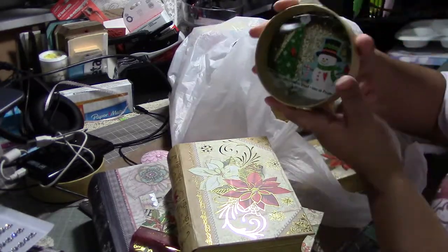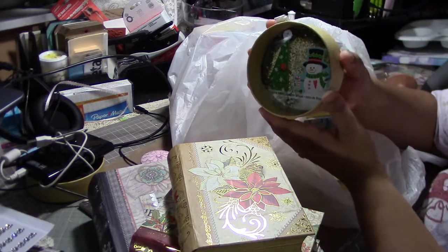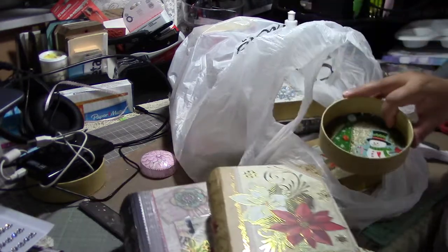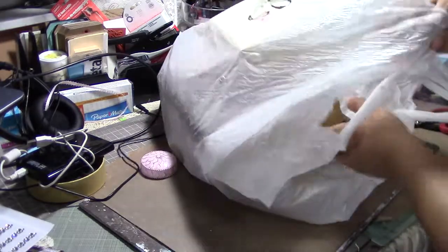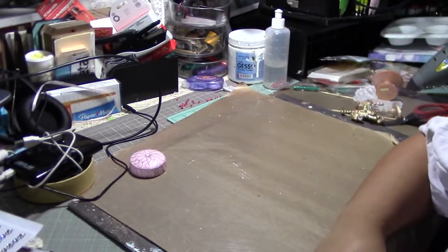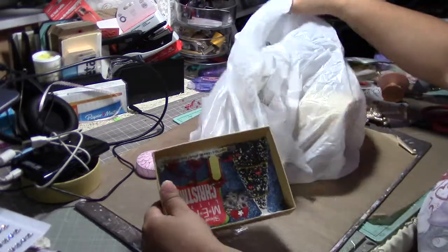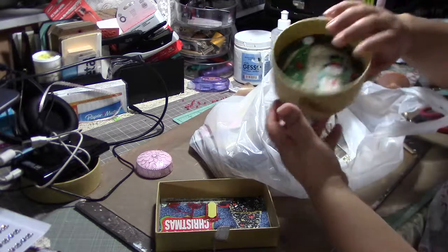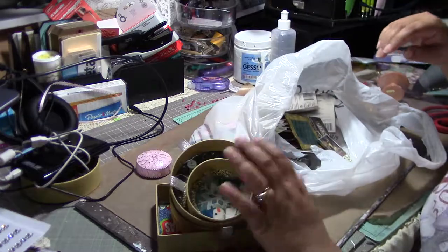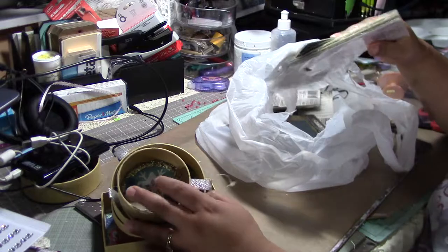I also found these ornaments that you can alter, but they don't have to be for Christmas — you can use them for anything. They're kind of just a base. The circle ones were $1.27, and I also got the square one, more circles, and the little ones.